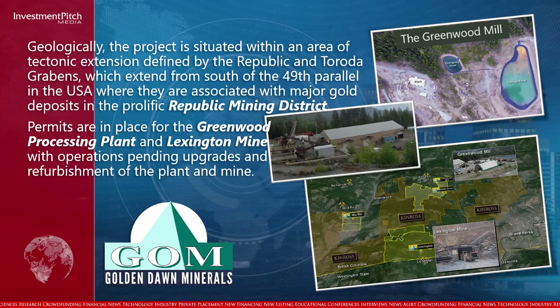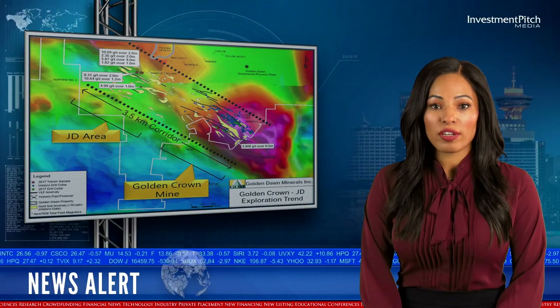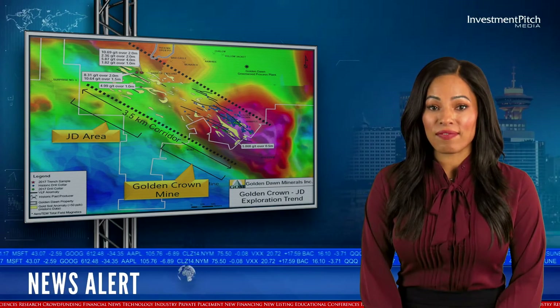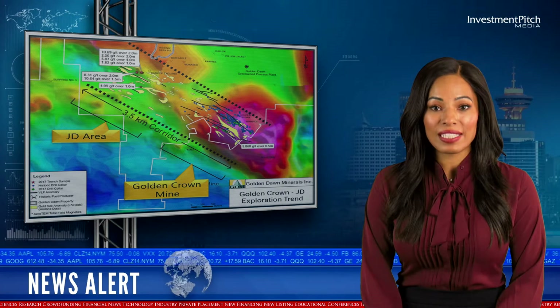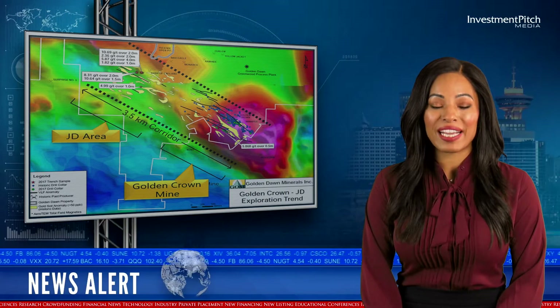Permits are in place for the Greenwood Processing Plant and Lexington Mine, with operations pending upgrades and refurbishment of the plant and mine. The heart of the Golden Crown deposit is a vein system consisting of 17 discrete massive sulfide and quartz sulfide veins within an area of 130 by 800 meters.